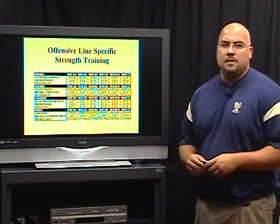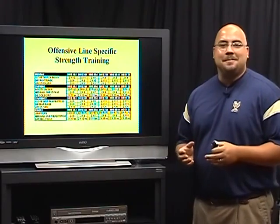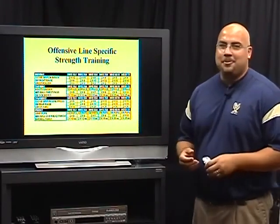Also with grip for your offensive linemen — very important — because realistically the best offensive linemen are the best holders; they just don't get caught. I played offensive line, so I can say that.